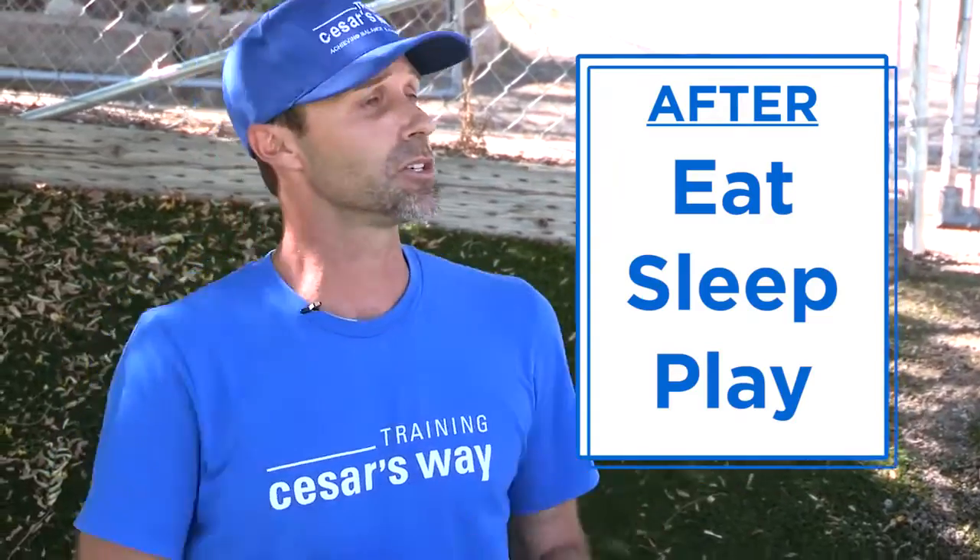Is there an ideal time to let a puppy use the restroom? A puppy needs to go to the bathroom after they eat, after they sleep, and after they play. So as the owner, your job and responsibility is to make sure that they get ample opportunity to go to the bathroom after those moments.